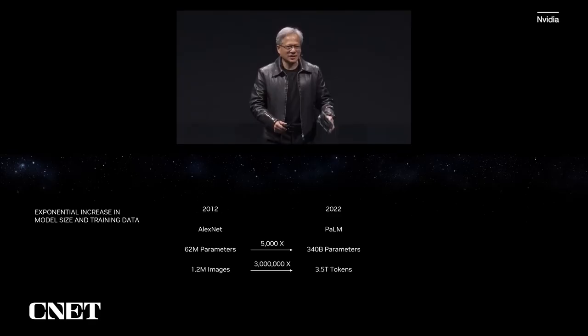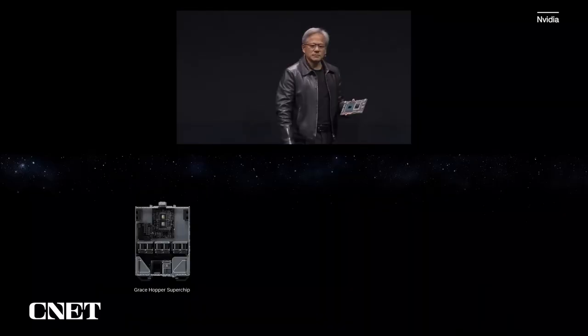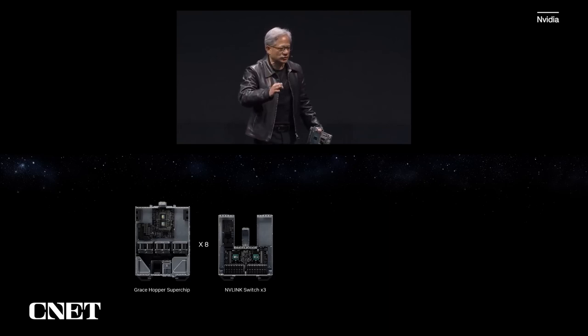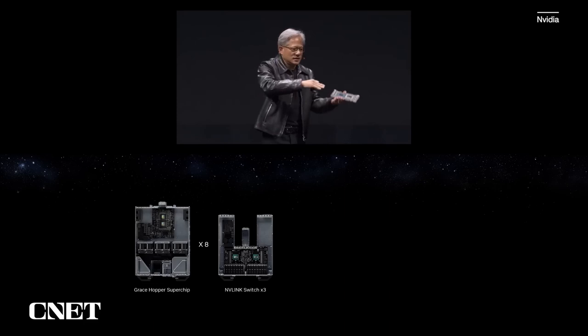However, 600 gigabytes is still not enough — we need a lot more. So let me show you what we're going to do. First, of course, we have the Grace Hopper super chip, put that into a computer. The second thing is we're going to connect eight of these together using NVLink — this is an NVLink switch. So eight of these connect into three switch trays into an eight Grace Hopper pod.